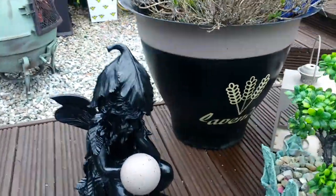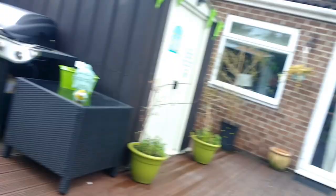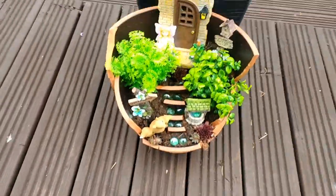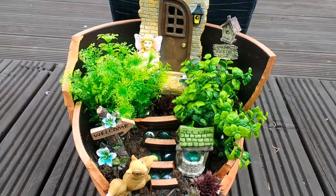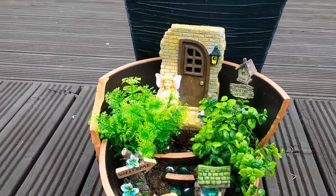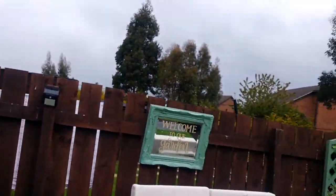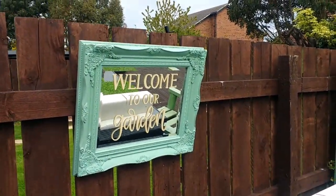I painted another little lantern to match. I got this pot from my brother and smashed it up to make a little angel garden or something like that. These chairs my dad made years ago — I don't want to get rid of them. I had this mirror in the shed, painted it, and stuck some decals on it saying 'Welcome to my garden.'